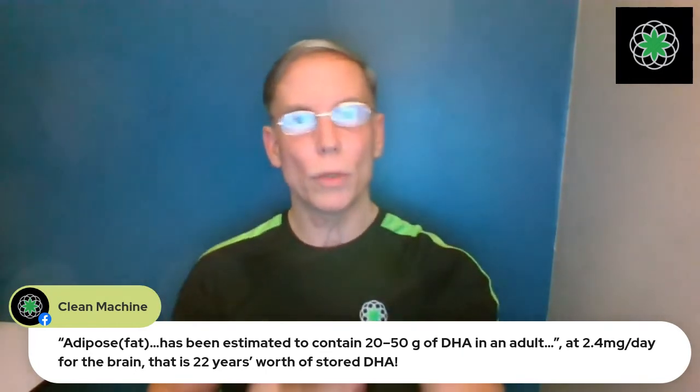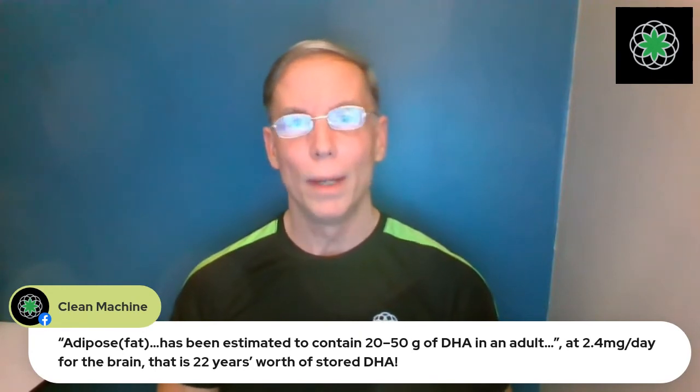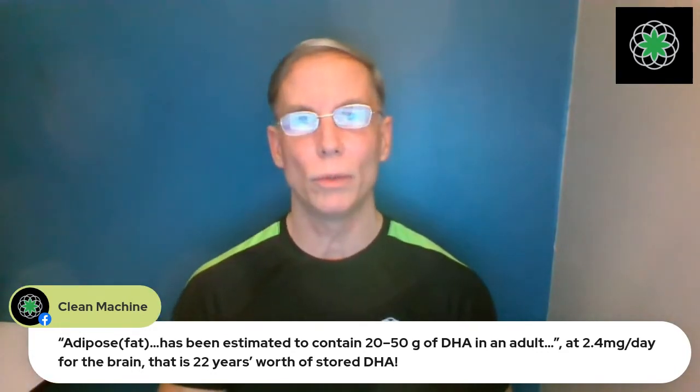As soon as DHA is released and needed, it's absorbed very quickly — this is called omega-3 clearance. So when you take a blood test and see no DHA in the bloodstream, it's already been used up — that's how fast and efficient the body is. When omega-3s do appear elevated in blood tests, it's either because you're taking none — so the body releases stored DHA — or because you're consuming a lot and the body is pulling it from the digestive tract into the bloodstream to store in tissues.